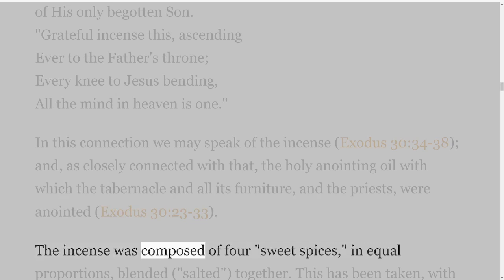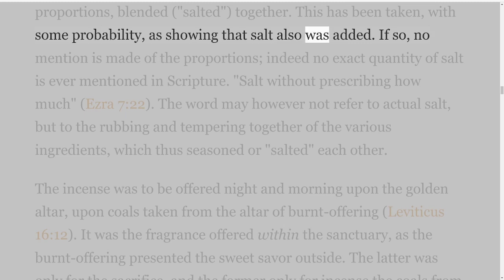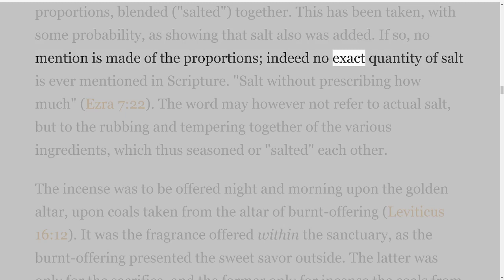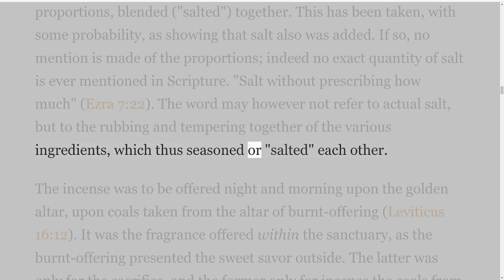The incense was composed of four sweet spices in equal proportions, blended and salted together. This has been taken with some probability as showing that salt also was added. If so, no mention is made of the proportions; indeed no exact quantity of salt is ever mentioned in Scripture — 'salt without prescribing how much,' Ezra 7 verse 22. The word may however not refer to actual salt, but to the rubbing and tempering together of the various ingredients, which thus seasoned or salted each other.